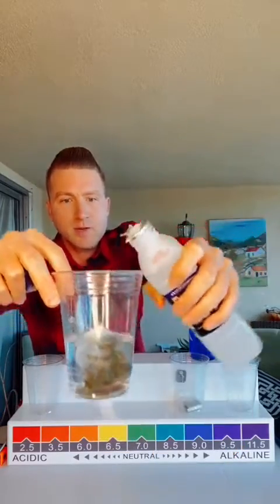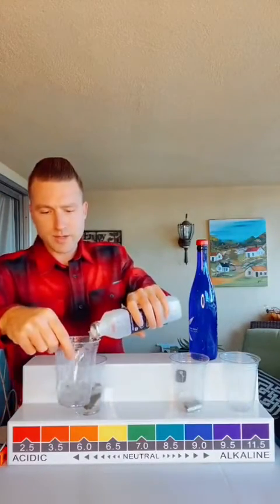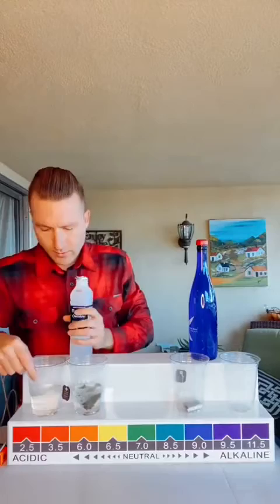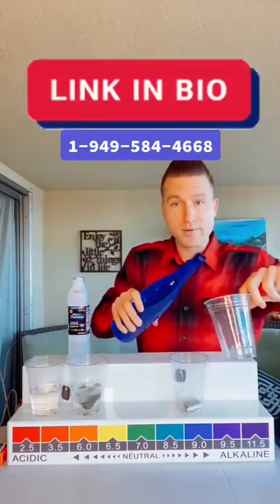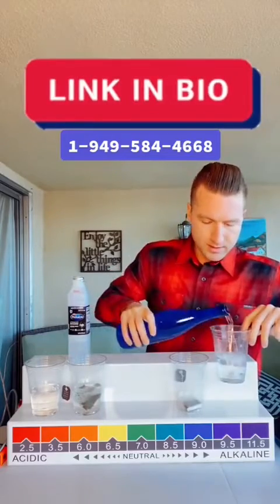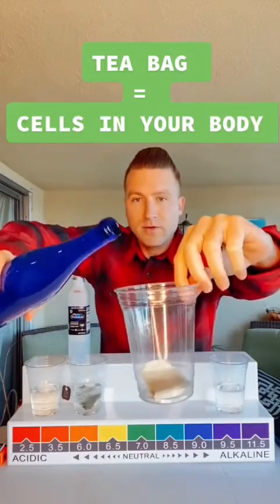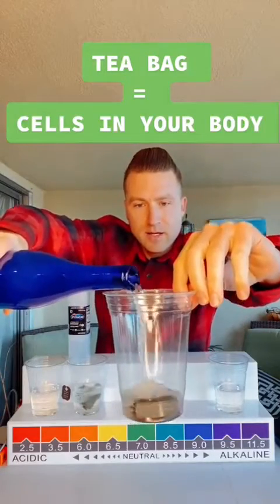On one side we're going to pour a little bit of Pedialyte, and on the left here we have my water. Links in the bio, phone number is there — give me a call, love to help you and your family. Now, the tea bag is representing your cells, so let's see if it makes that instant green tea.